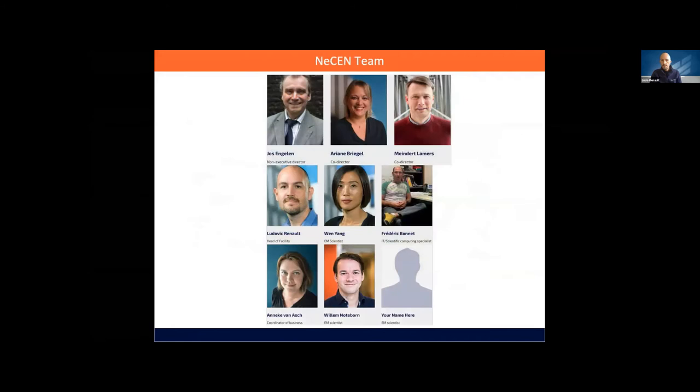Since mid-2019, there is now an executive board overseeing NASEN's running: Yusen Gelin, Arianna Briggel, and Michael Lamers form this executive board. We are a team of five people at the moment, looking for a sixth person to join us as an EM scientist — we are finalising interviews and starting to make offers soon. Wilhelm Notborn is the latest addition to the team, joining in January of next year. Wen-Yang is doing all the microscopy, Frederick is managing all the IT, and Annika is doing all the business coordination.